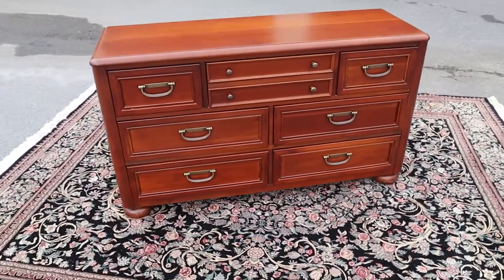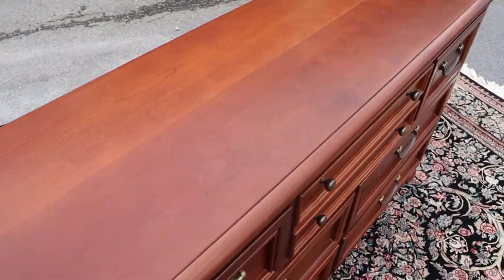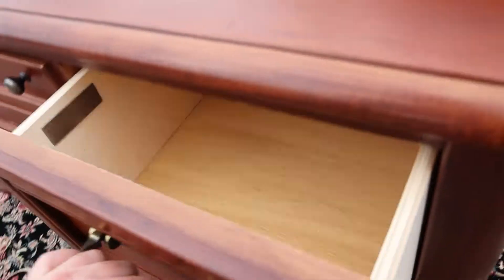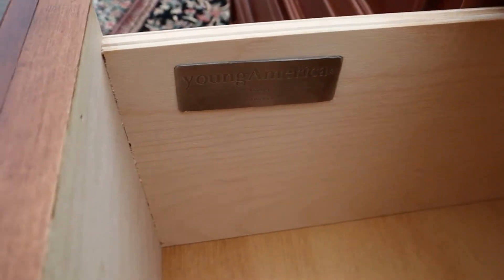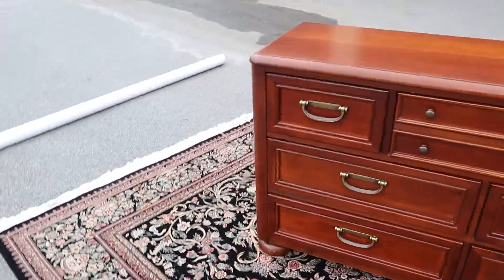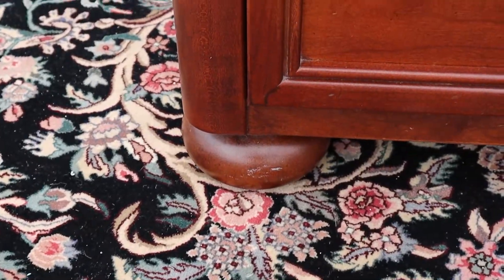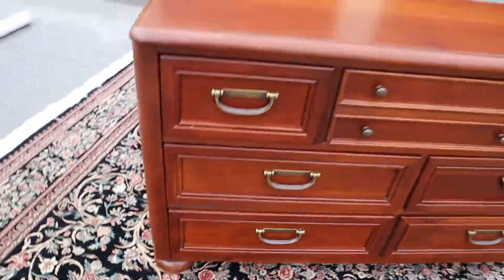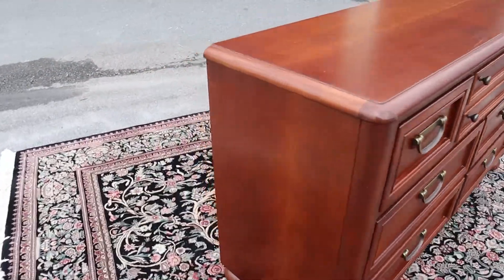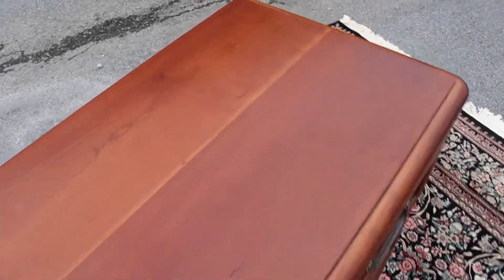Here's a nice seven drawer dresser by Stanley Furniture. It's part of the Young America collection. This thing's in great shape aside from a couple little scuffs, probably from the vacuum cleaner or whatever it may have been. But there's no scratches anywhere on this thing — it was very well taken care of.